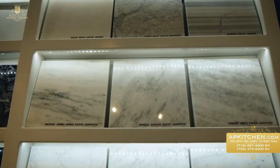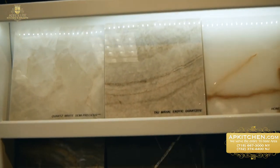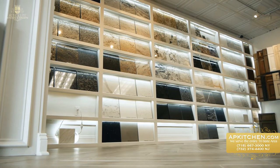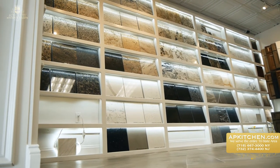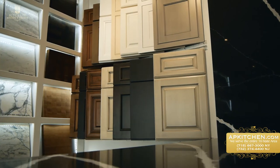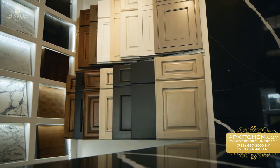Here are some examples of natural granites, marbles, and quartzites. And here are some of the available door styles for your cabinetry.